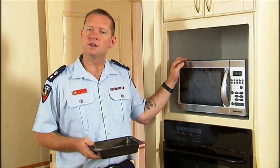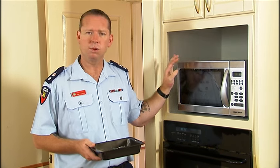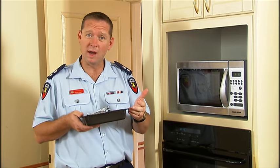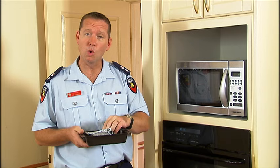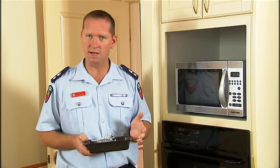Microwaves are safe but they're still the appliance most likely to cause a fire in the kitchen. Don't place metal items such as aluminium foil, steel or aluminium containers, cutlery or wire ties in there. If you need to, use a paper towel or plastic film instead.